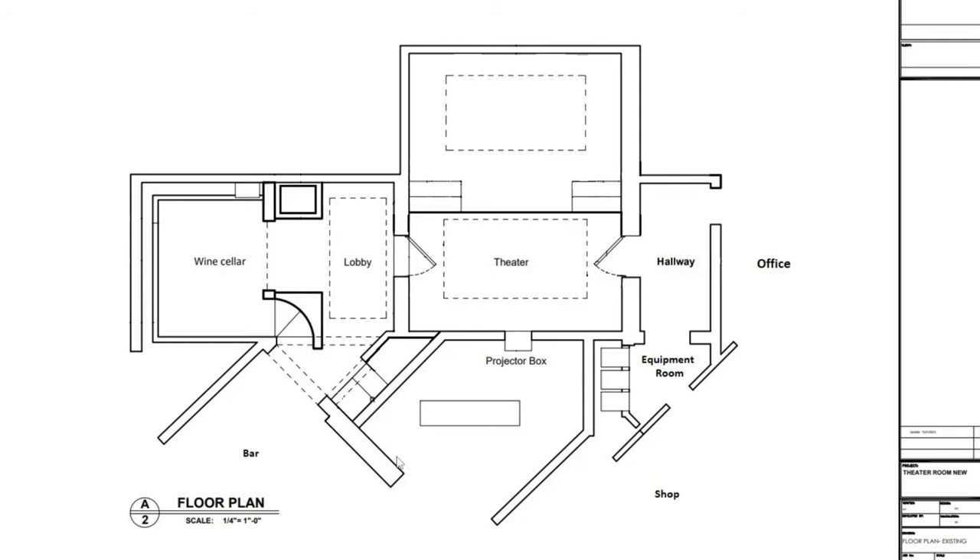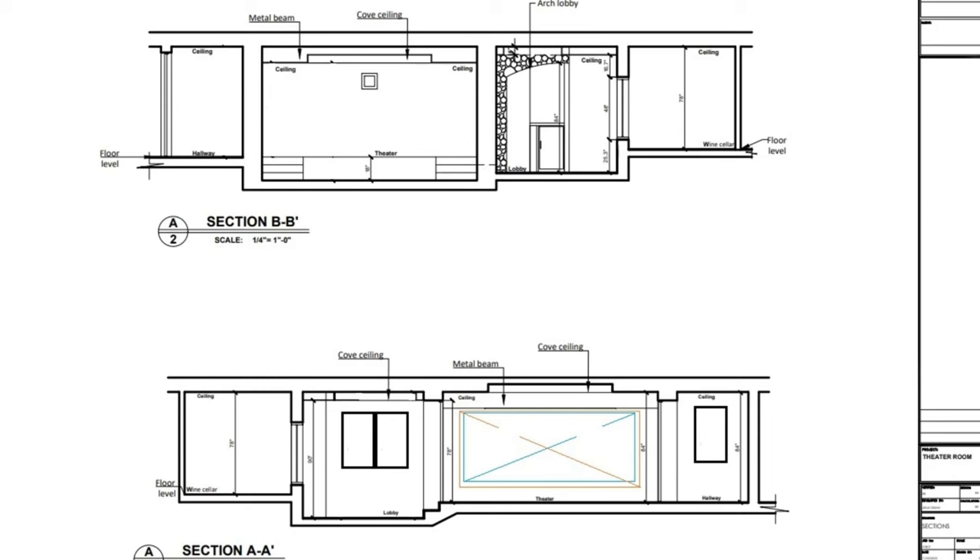Jumping into the elevations and then the lighting plan next - check the chapters if you want to skip forward. These are some sectioned-out views of the current room. You can see part of our wine fridge here, walking up through the door into the cinema room, back wall with the projector portal, steps dropping down into our excavation, and then the hallway. Looking at it from the other view - if we're standing in the lobby, we'd be looking at the video wall. We opted to get rid of one of the little walls to get a bigger display.